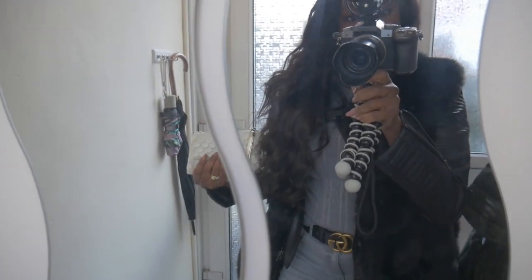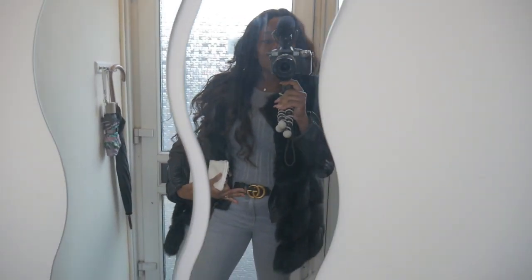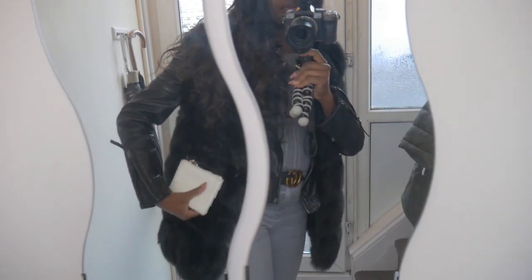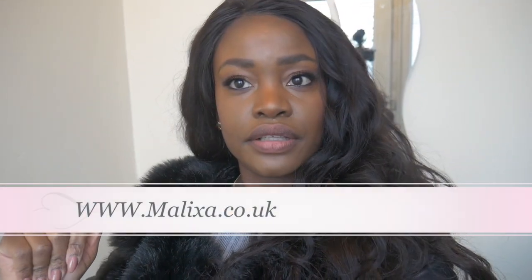Let me show you guys what I'm wearing today. I'm wearing my jeans — these jeans are from Pramac — and these white sneakers, my Gucci belt, and my shirt is from Pramac too. This jacket is from Topshop. The hair is from Malisha, and the lashes too are from Malisha Beauty — you can find them on their website.